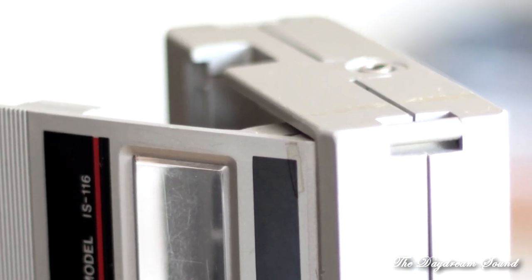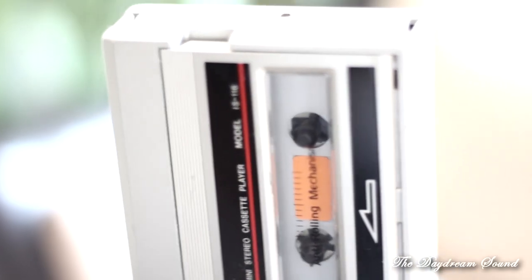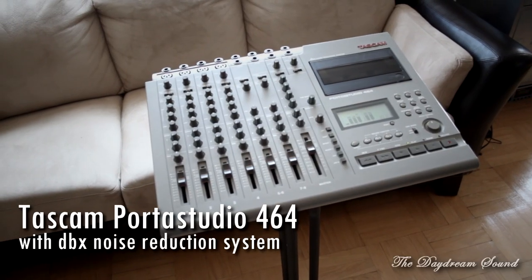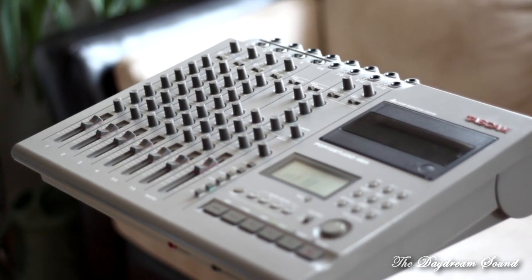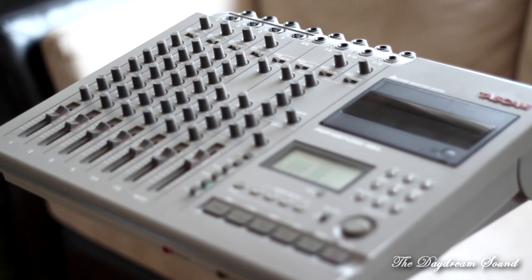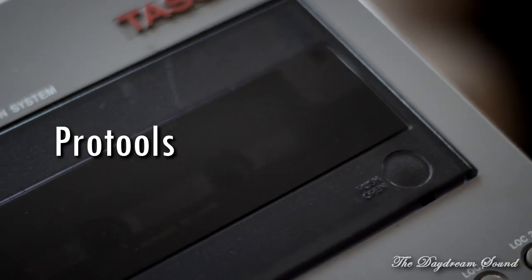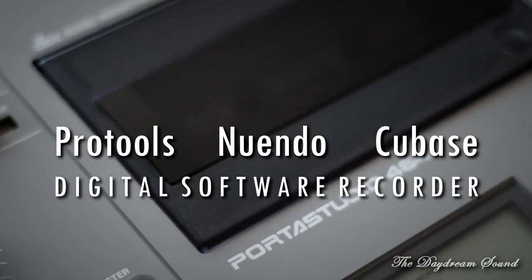There aren't enough good things to say about what cassette tape did for the average musician. To expand on that, last but not least, is this Tascam four-track recorder slash mixer slash everything you could ever want. This was your equivalent to having a software program — your Pro Tools, your Nuendo, your Cubase, your digital software recorder.